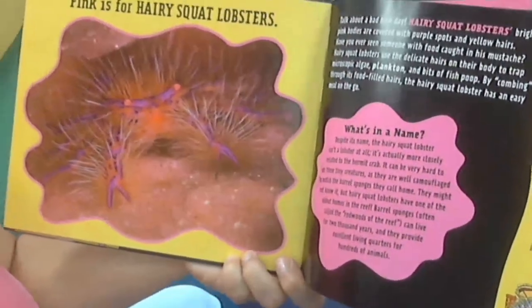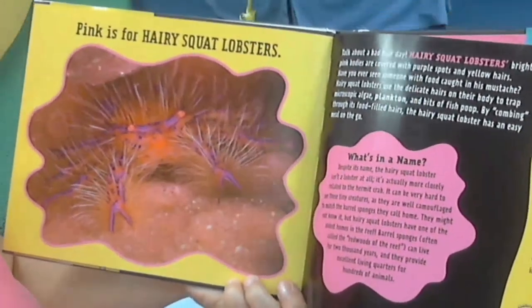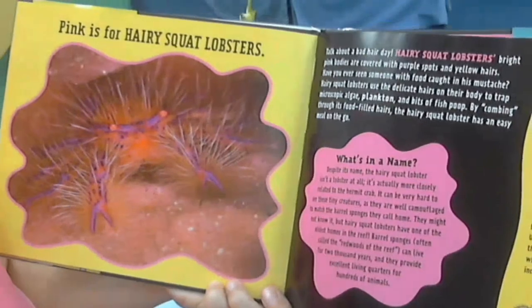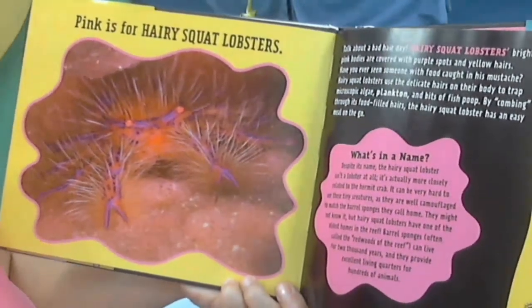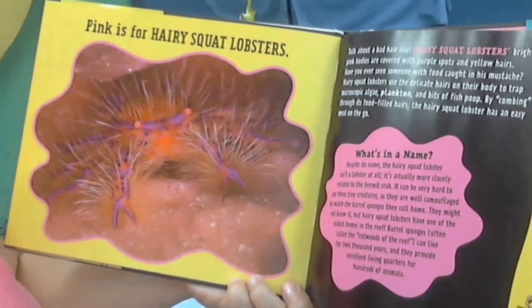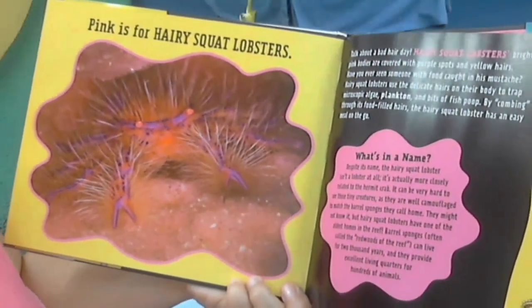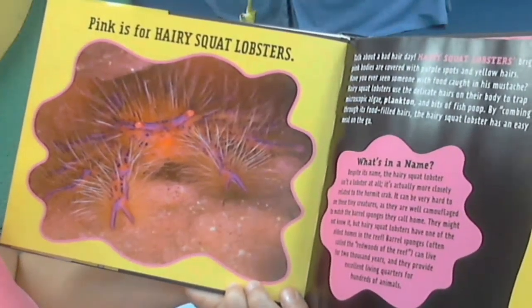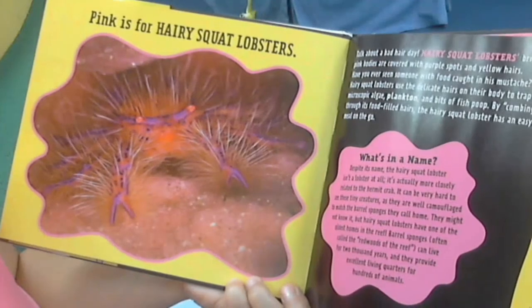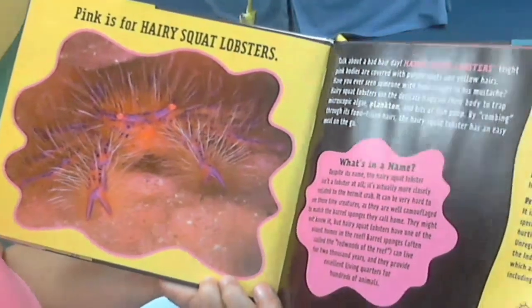Pink is for hairy squat lobsters. Talk about a bad hair day! Hairy squat lobsters' bright pink bodies are covered with purple spots and yellow hairs. Hairy squat lobsters use the delicate hairs on their body to trap microscopic algae, plankton, and bits of fish poop. By combing through its food-filled hairs, the hairy squat lobster has an easy meal on the go.